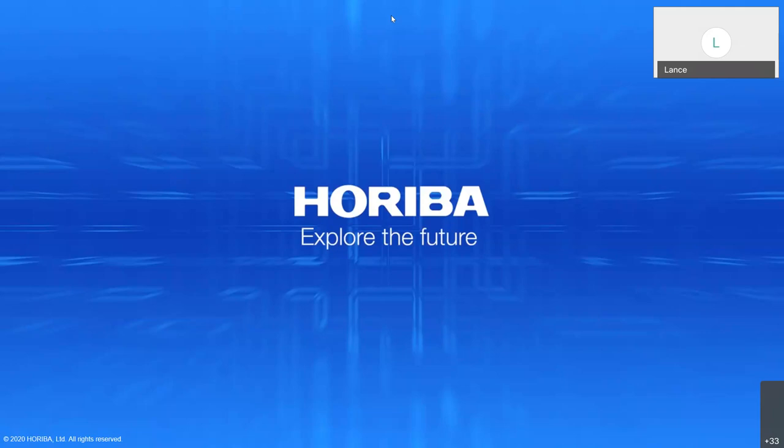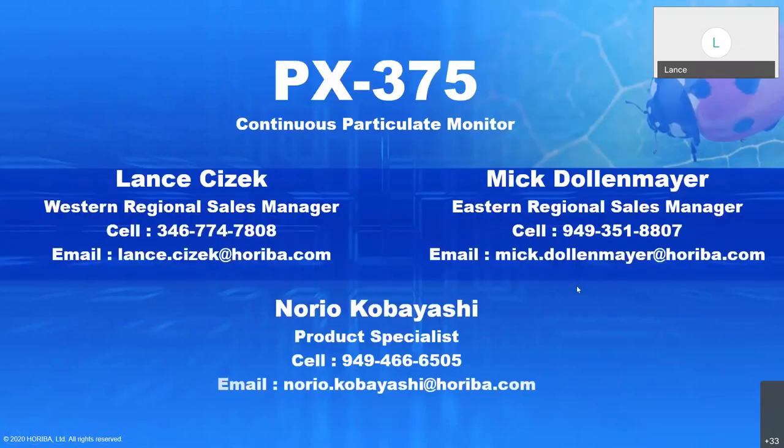My name is Lance Sisek. I'm the Western Regional Sales Manager. Along with Mick Dolan Mayer, the Eastern Regional Sales Manager, and Norio Kobayashi, our product specialist for North America, we are your team for sales for the Process and Environmental Division here, as far as gas analyzers go.